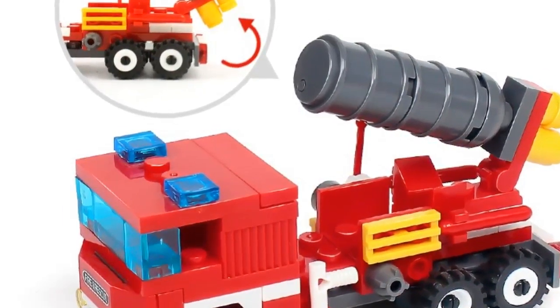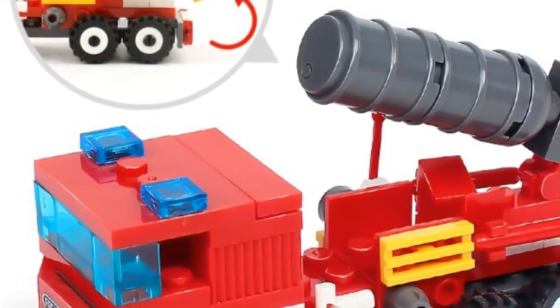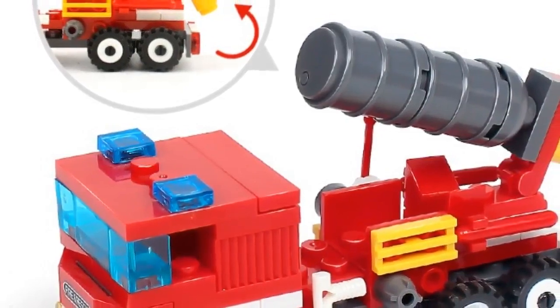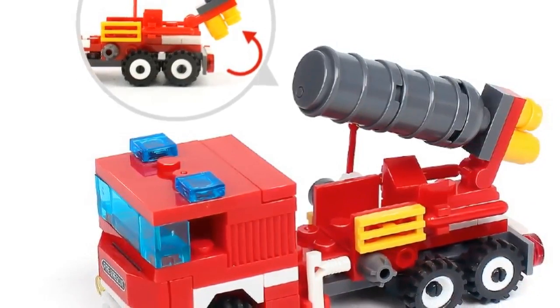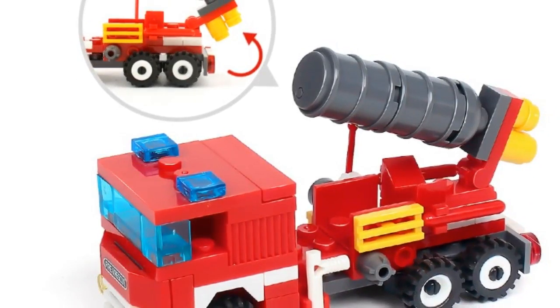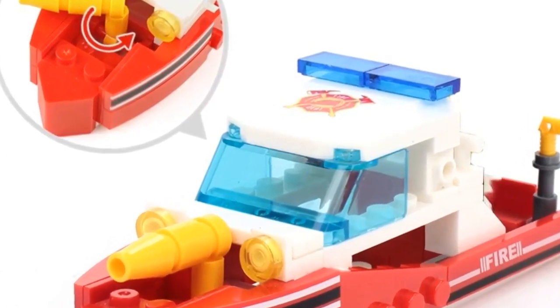Number two: brand name Huiqibao Toys. Features: 4-in-1, 348 pieces fire fighting set with four dolls by Huiqibao, gift for boys, children six years and up. Blocks fan — fits for children six years and up.